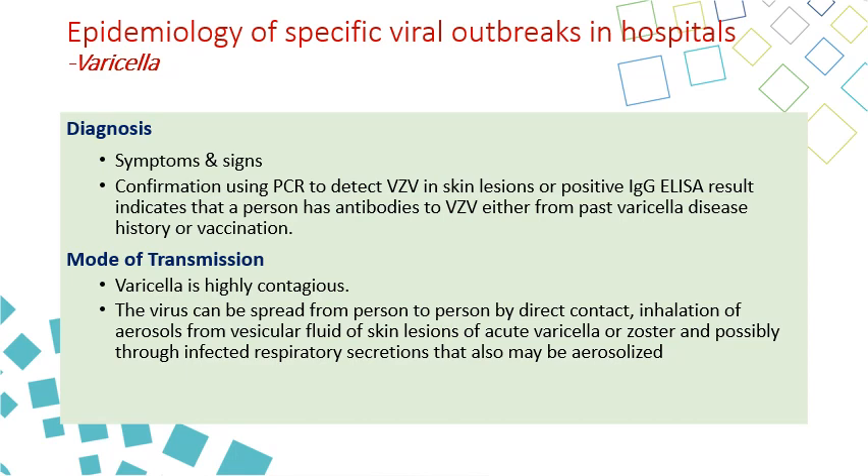Diagnosis is made by signs and symptoms, as well as using PCR tests to detect varicella zoster virus, or positive IgG ELISA indicating antibodies against the virus. It is a very contagious disease that can infect up to 80% of unvaccinated people exposed to the patient. The virus is spread by direct contact and inhalation of aerosol — so it is an airborne disease — but also by skin-to-skin contact or contact with lesions, spreading by both inhalation and contact transmission.